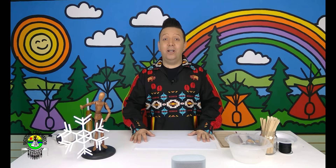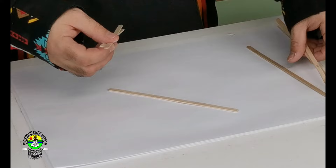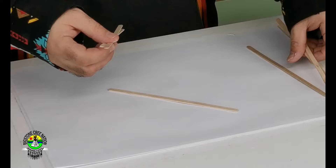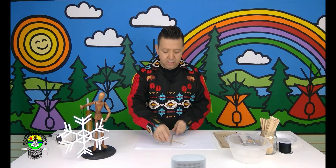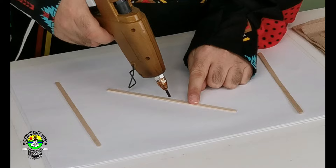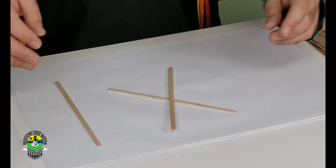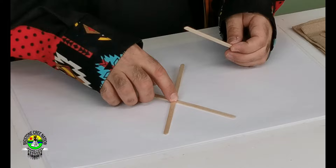So the first thing we're going to do to begin our project is get our sticks out. We're crisscrossing them — I have three of them here — like this, and like that, and like that. We're doing a five-pointed snowflake today, so that's our goal. What we do now is glue them together. We're trying to find the middle spot on each stick and put some glue down, just like that, and then put the next one over top. We want to make sure we have five points.